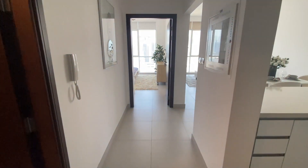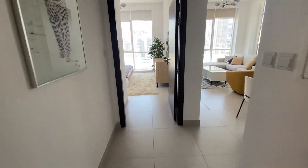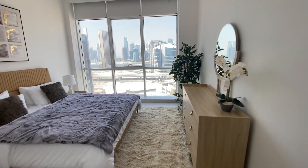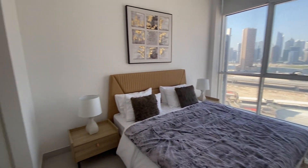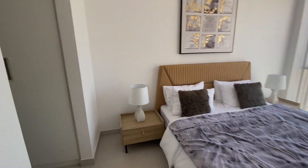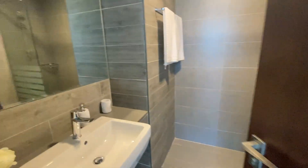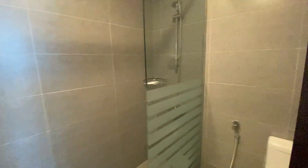Welcome to the Vesul Residences one bedroom. There's a little hallway that leads straight into the bedroom, with walk-in closets and an ensuite bathroom.